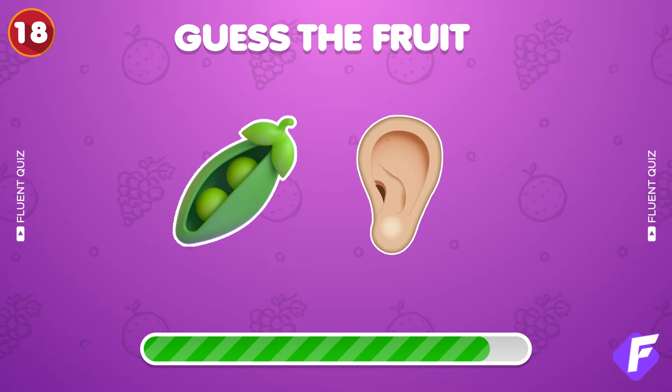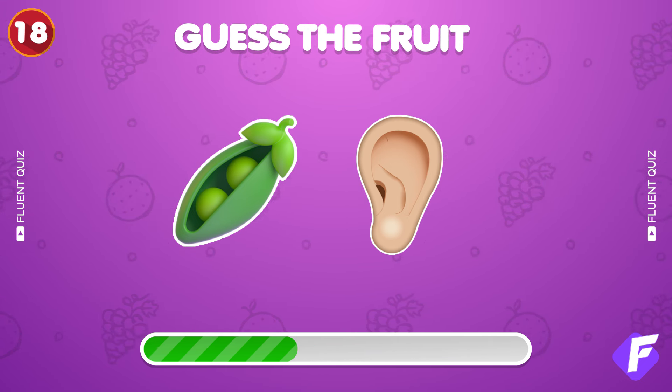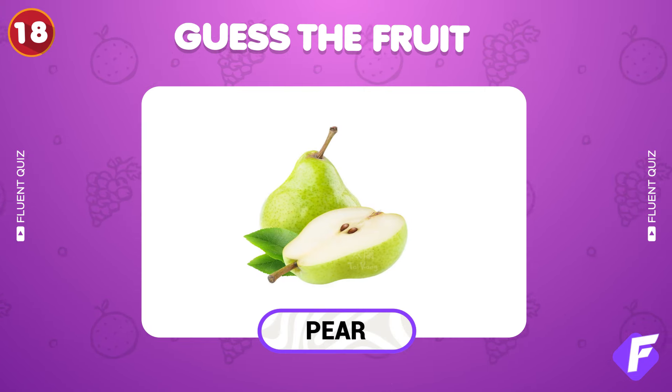Another two emoji clue — what's the fruit? Right on, it's a pear.